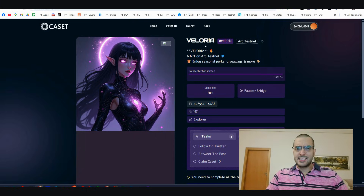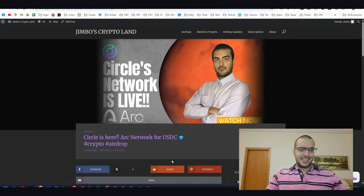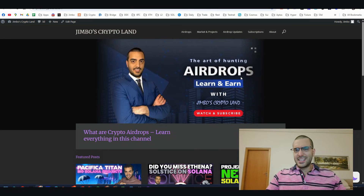Step number seven: one more mint, this time on Cassette - the Veloria NFT. You'll probably see more of this in future ARC updates. It's nothing special, just to hit one more transaction on this network. At the bottom of the description, as always, are all the official links for the ARC testnet, where you can learn more about ARC.